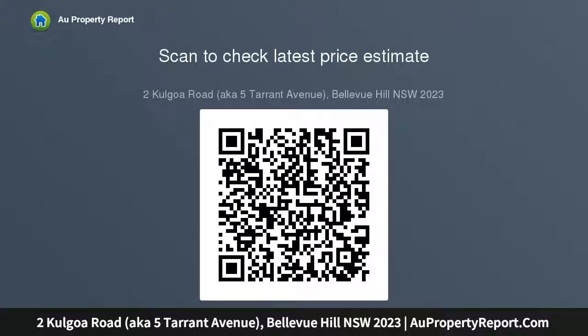Upon entry, an impressive entrance hall foyer boasts high ceilings, decorative cornices and travertine paved floors, generously proportioned interiors spanning one expansive...